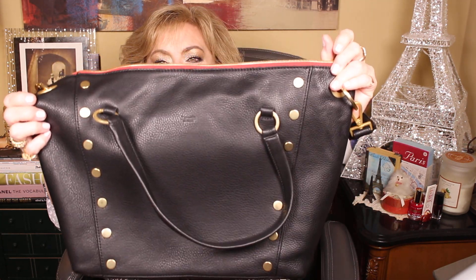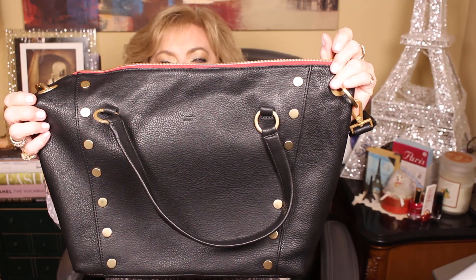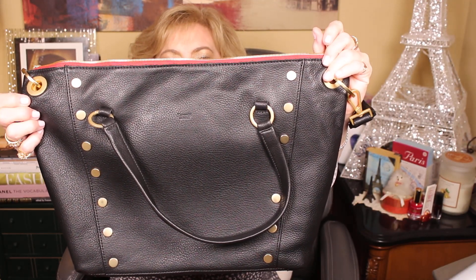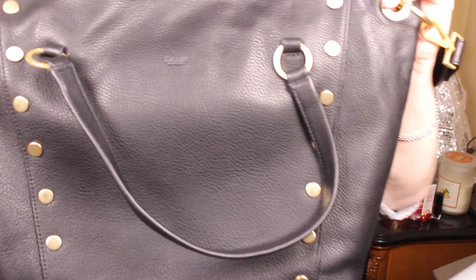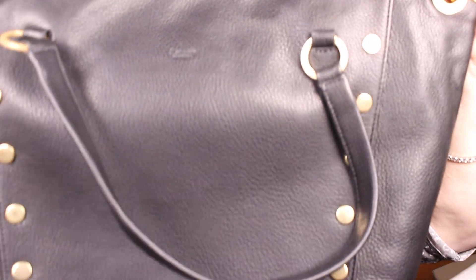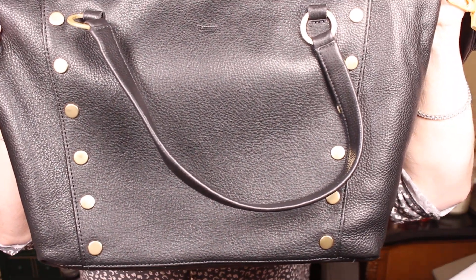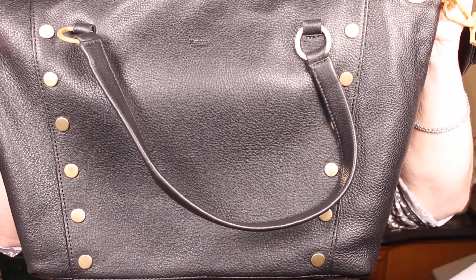So what do y'all think? Do you like it? And would you have waited that long for a bag you love? Anyway, that's it for bags for a while, y'all. I love you and I hope you enjoyed this unboxing and I'll talk to you again soon. I'll let you look at the bag instead of me — cause it's so pretty. Talk to y'all later. Bye!